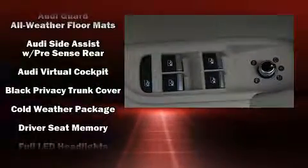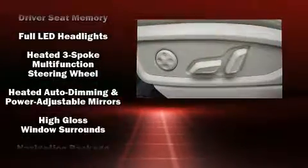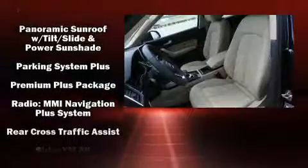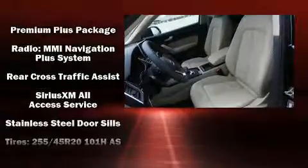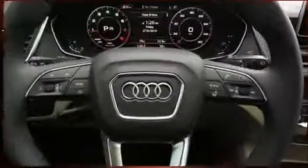Audi ensures the safety and security of its passengers with equipment such as dual front impact airbags with occupant sensing, front and side impact airbags, a security system, and four-wheel disc brakes with ABS.